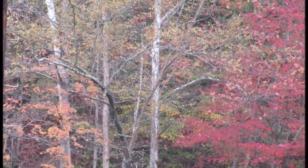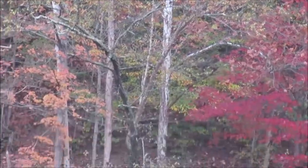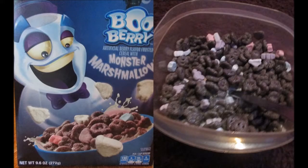It's Halloween time once more — a time for horror movies, monstrosity, leaves changing colors, pumpkin pie, and novelty cereal.